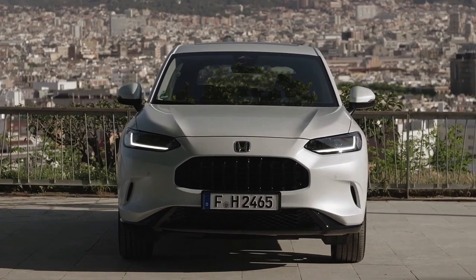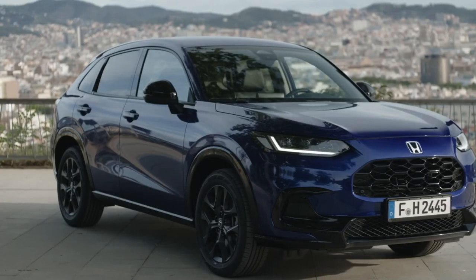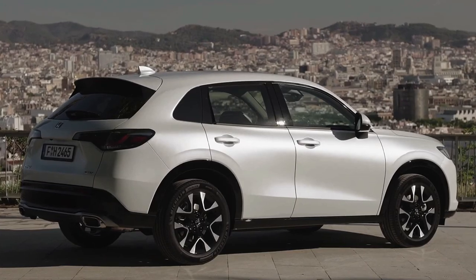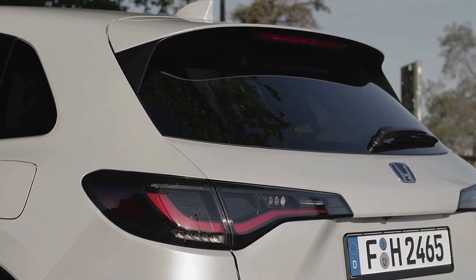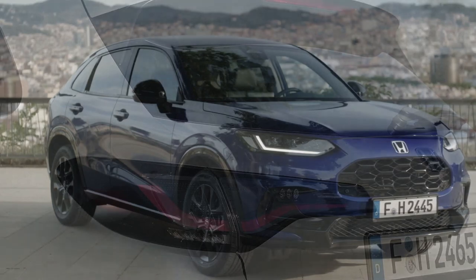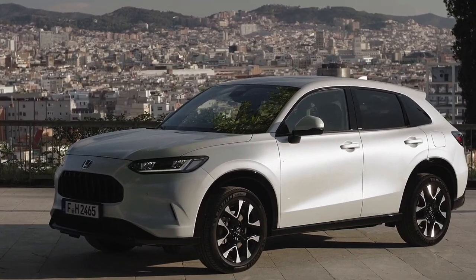The all-new Honda ZR-V cuts a unique silhouette in the CSUV segment through a compelling combination of sophisticated styling, a high-quality interior, and an exciting yet comfortable drive. The all-new ZR-V has been engineered to inspire confidence, encourage freedom, and appeal to a wide range of European customers. Bridging the gap between the HR-V and the new CR-V, the ZR-V is the latest Honda SUV to come with the company's highly acclaimed E-HEV hybrid powertrain as standard.